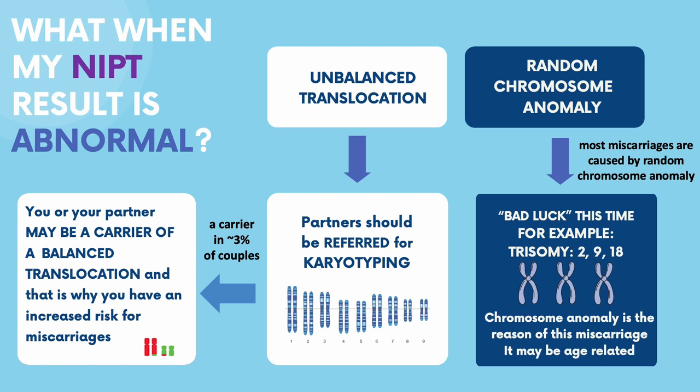Sometimes the issue may involve unbalanced translocations, where the chromosomes are the right number but are missing or have extra parts. In rare cases, a parent may be a carrier of a balanced translocation, which does not affect them but increases the risk for miscarriages. A carrier of such a translocation is expected in about 3% of couples that experience recurrent pregnancy loss, but it is important to diagnose them as additional prenatal care can be provided.